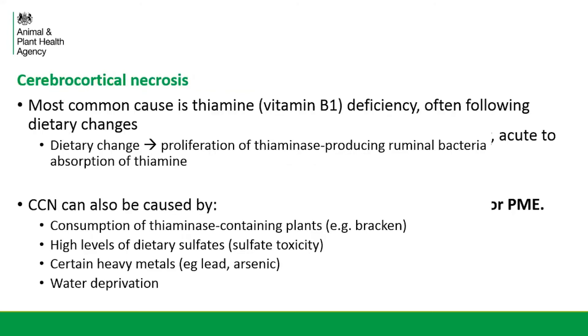In ruminants, CCN is most commonly caused by a thiamine deficiency — vitamin B1 — and that's most often following a dietary change. The most common dietary change we associate with this would be a carbohydrate overload. This change in diet leads to proliferation of thiaminase-producing bacteria within the rumen, and these bacteria then release this enzyme which breaks down thiamine, resulting in reduced absorption. But CCN can also be caused by other things: consumption of certain plants, sulphate toxicity, certain heavy metal toxicity, and water deprivation.